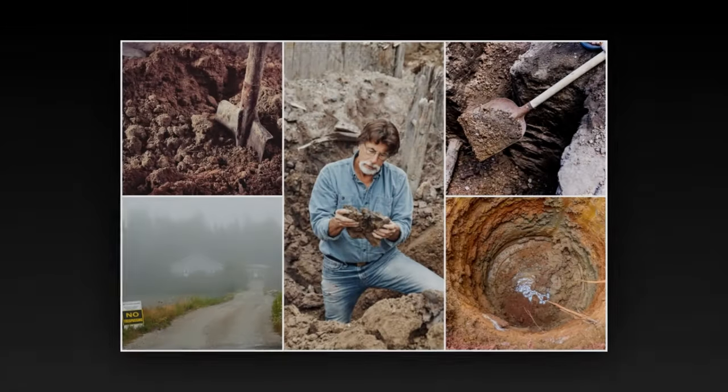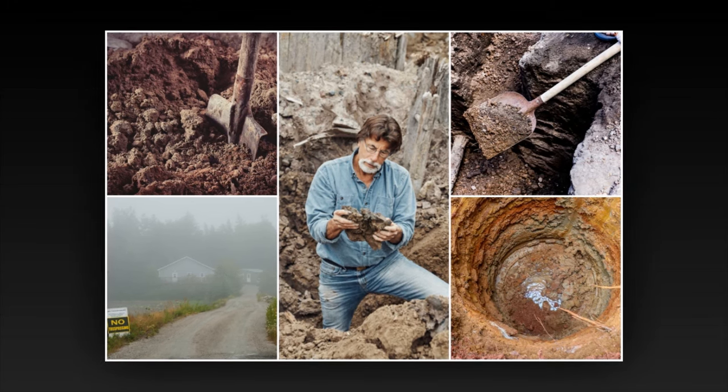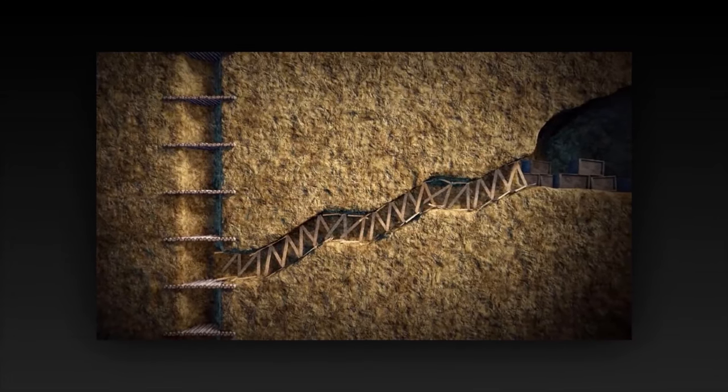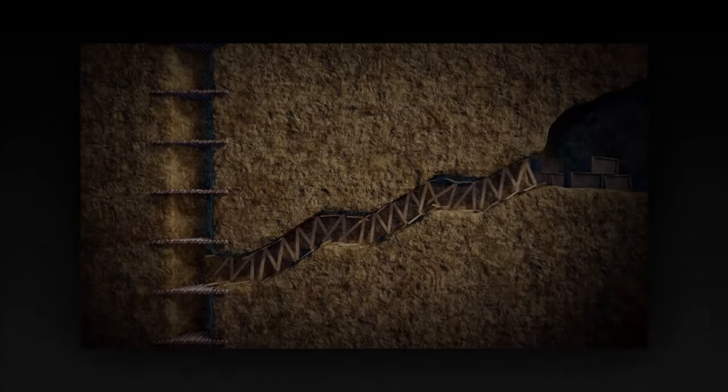The Curse of Oak Island Preview: an underground opening and a string of artifacts give the team new hope. It's time for Season 11, Episode 10 of The Curse of Oak Island, which will be airing tonight and promises to see the guys uncover a potential human-made opening to an underground cave.